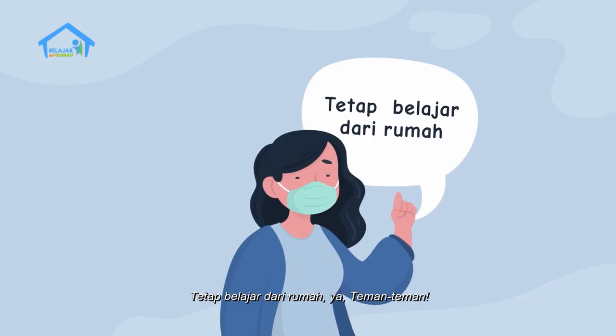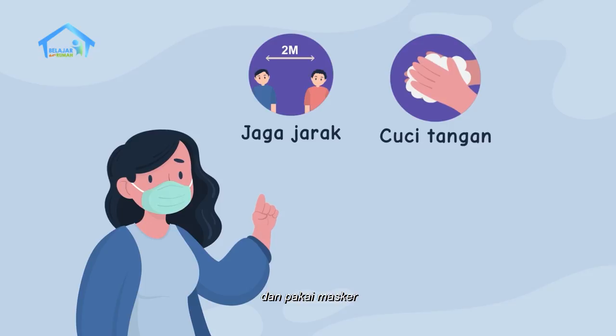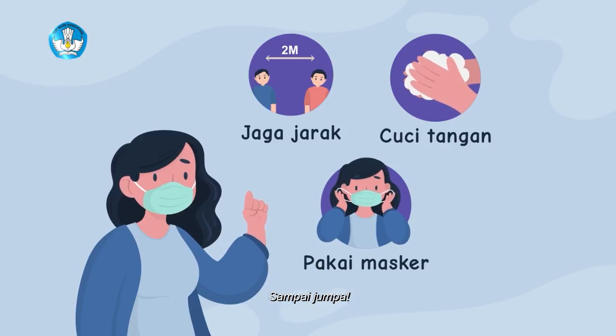Tetap belajar dari rumah ya teman-teman. Jaga jarak, rajin cuci tangan, dan pakai masker. Agar kita ikut mencegah penyebaran COVID-19. Sampai jumpa!